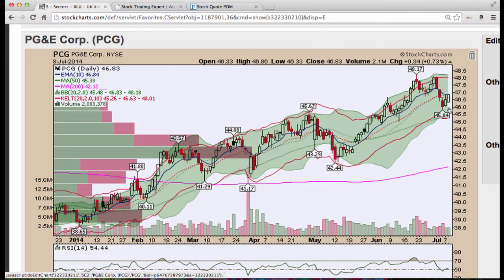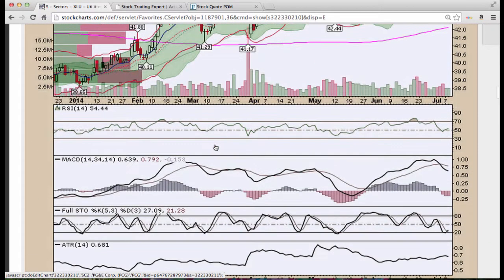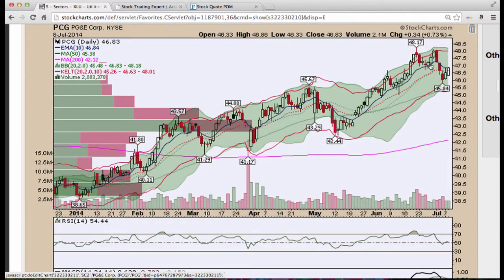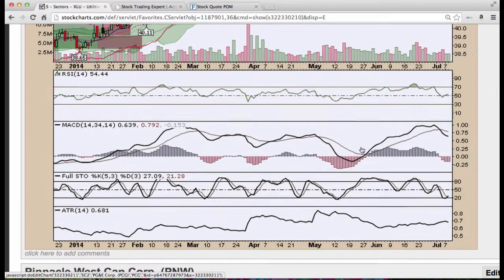PG&E, nice three candle reversal. You want to see it close higher than the prior candle and then get back up above this 10 period EMA. There's no resistance up here to deal with, so there's smooth sailing if you can get back above these levels and get back up to 48. You can see a break higher looks like it's in the cards with Stochastics turning and MACD trying to turn as well with RSI back above 50.